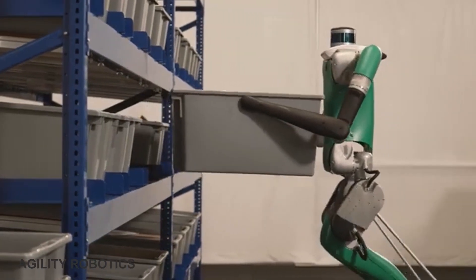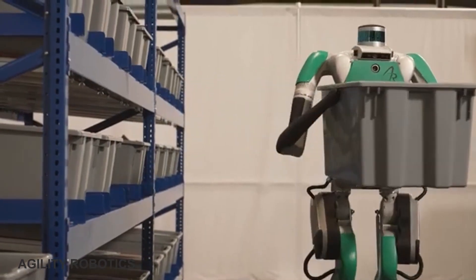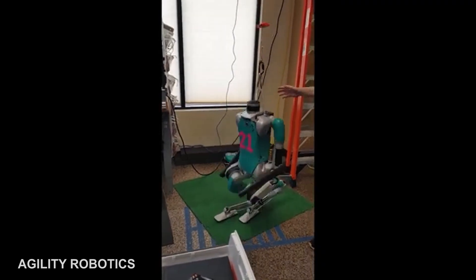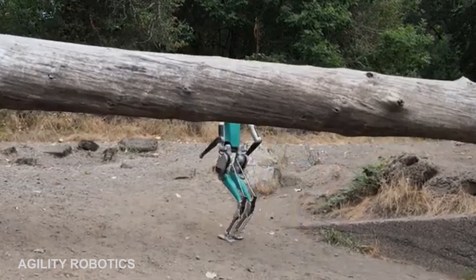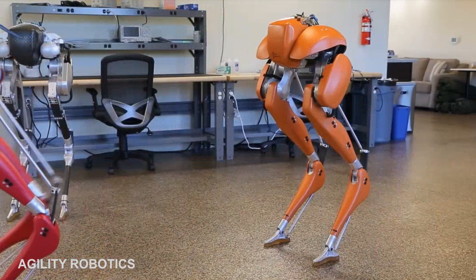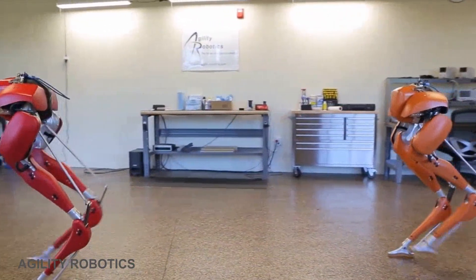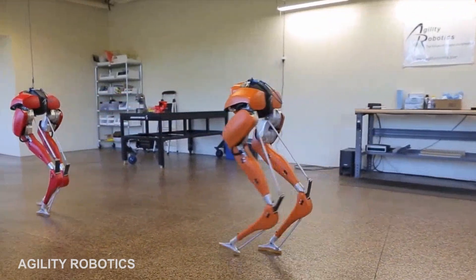Founded in 2015, Agility Robotics develops bipedal robots that are highly efficient for use in logistics, telepresence, entertainment, and research. The goal of the company is to develop machines with legs which can go anywhere that an individual can go. The first robot released in 2016 was a bipedal robot named Cassie, which could walk across uneven terrain but had no arms for lifting objects.